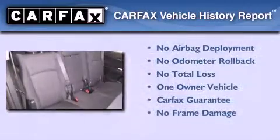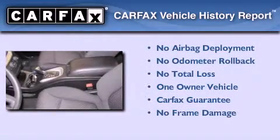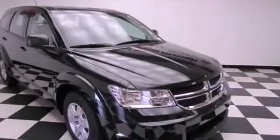This Dodge has had only one owner and it qualifies for the Carfax buyback guarantee. Call now to find out how you can own this breathtaking vehicle.